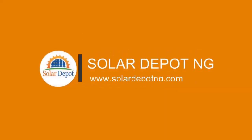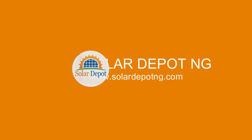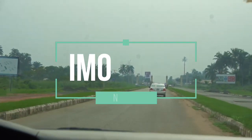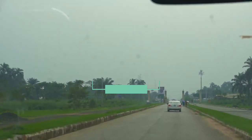Welcome to Solar Depot Nigeria, your one-stop shop for renewable energy products and services. We are at Iwo State, Nigeria, to carry out an installation for our client. Come with us.